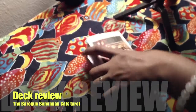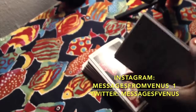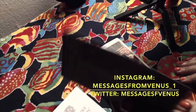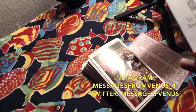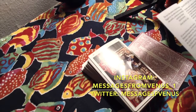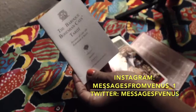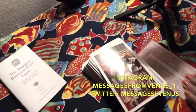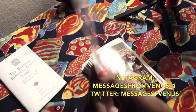Hello everyone and welcome back to my channel, Messages from Venus. I am doing a review of the Varicub Bohemian Cats Tarot. I could have sworn I did this review before but I didn't. This is a Bubba Studios production. This is the little hand booklet that it comes with. If you guys want to see the box it comes in, you can go ahead and check out my 62nd first impressions on my Instagram.